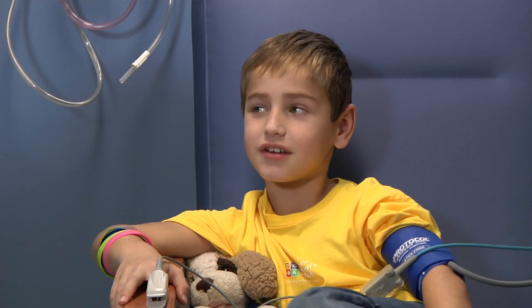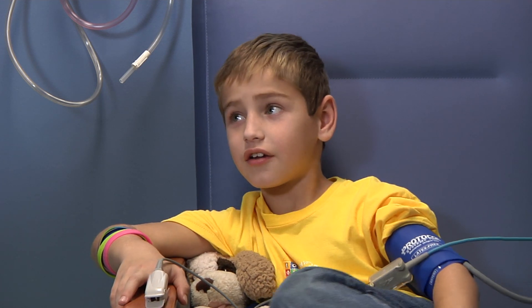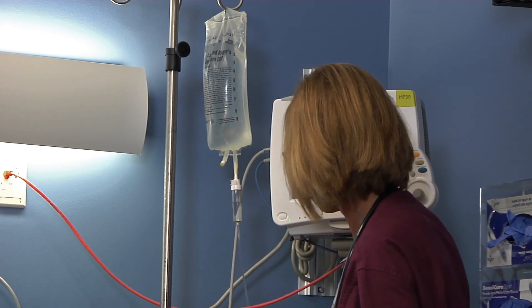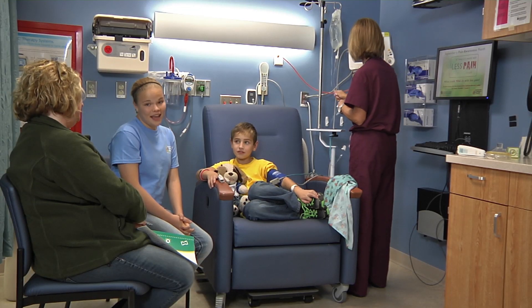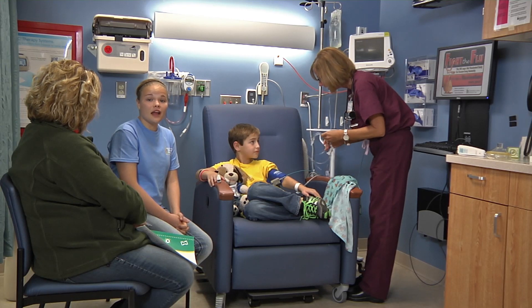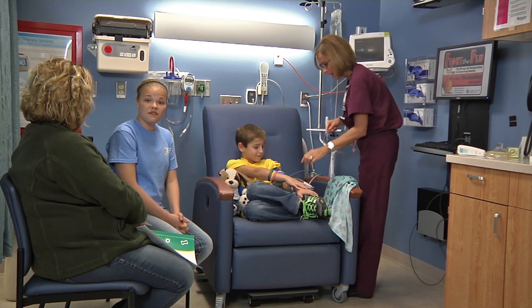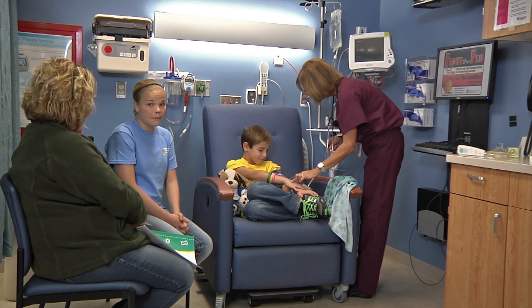Next might be the intravenous line — we can call it an IV, it's easier. This IV is very important because it gives your body fluids, drinks, and medicine while you are in surgery, and maybe for a while after your surgery. Giving your body fluids and medicine through this tube will help you get better faster so you can go home. Sometimes they place it in the back of your hand, sometimes in your arm. The doctor will decide where, and if your IV will be placed in the pre-op area or in the operating room after you are already resting.